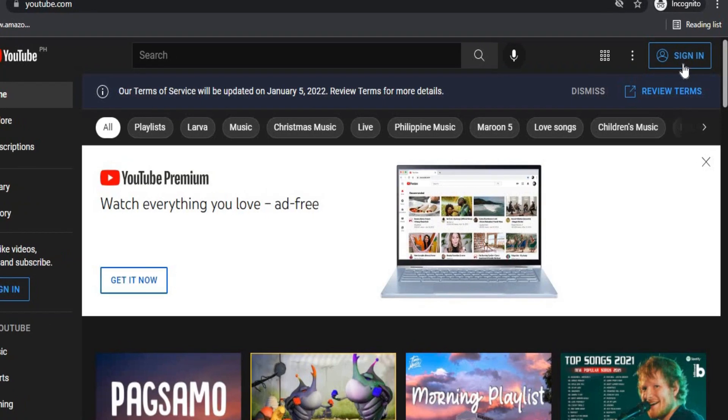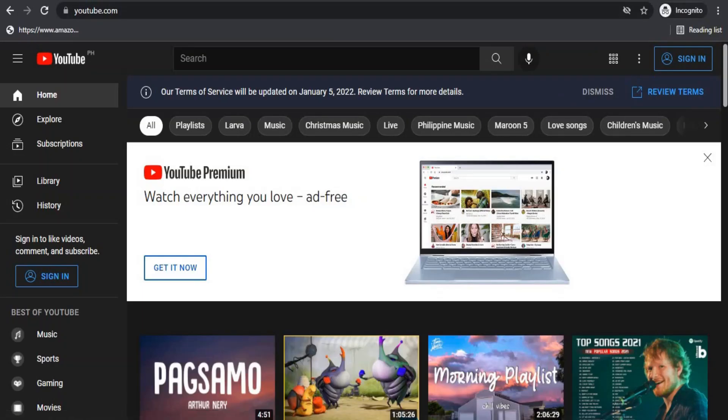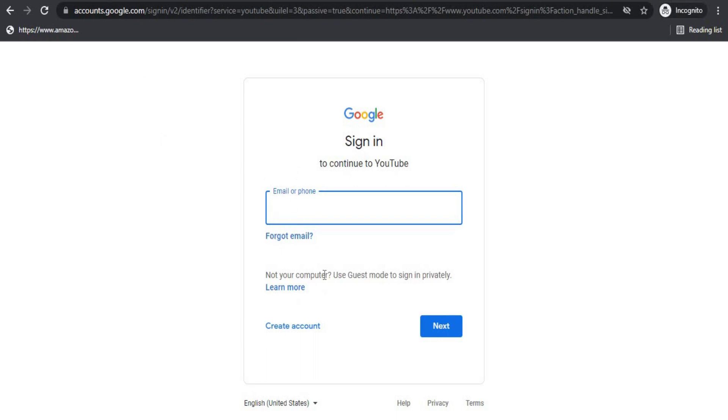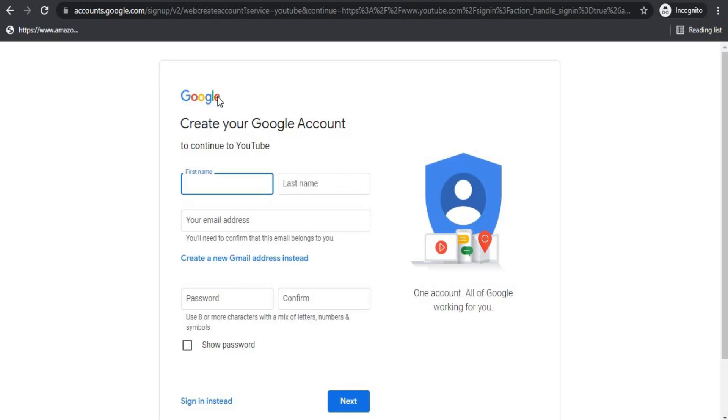To log in, go to the upper right corner of the page and click Sign In. You'll then be prompted to enter your email address and password. If you don't have a Google account, go to this page and click Create Account. On the following page, fill in your entire name in these two boxes, as well as your complete new email address right below. Finally, type and retype your password in these two boxes as confirmation, then click Next to continue.